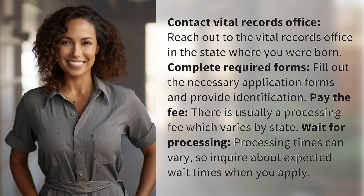Complete required forms. Fill out the necessary application forms and provide identification.